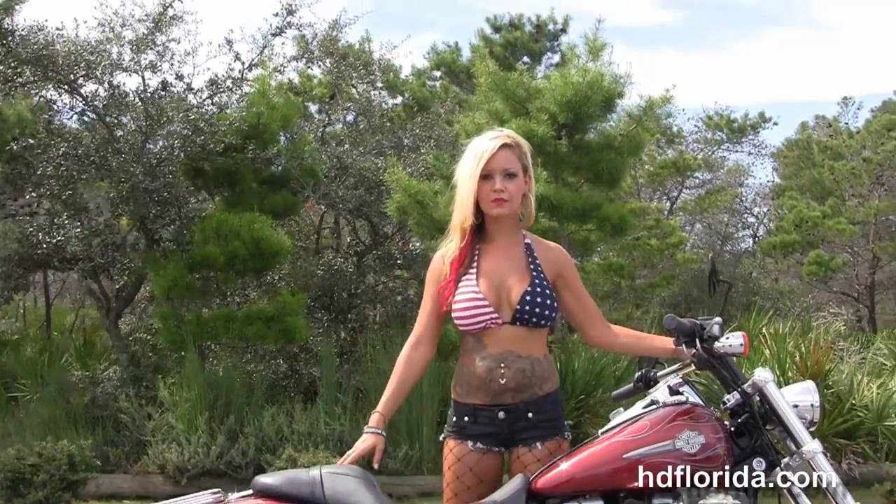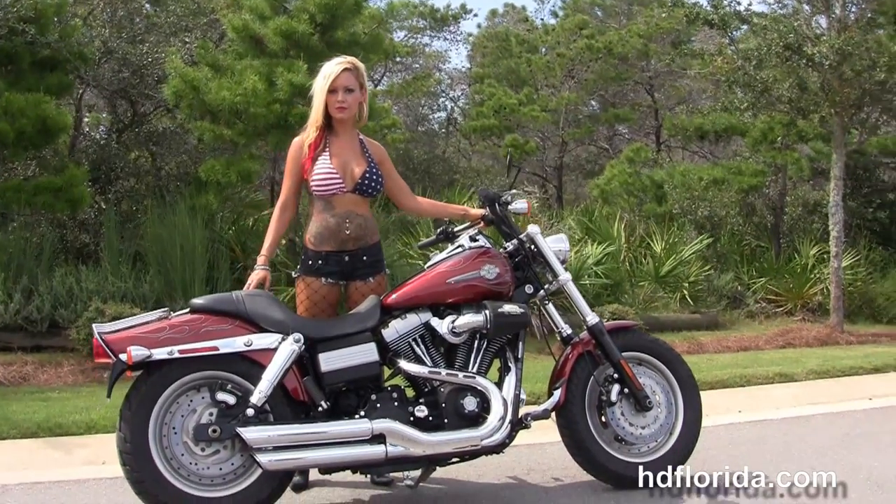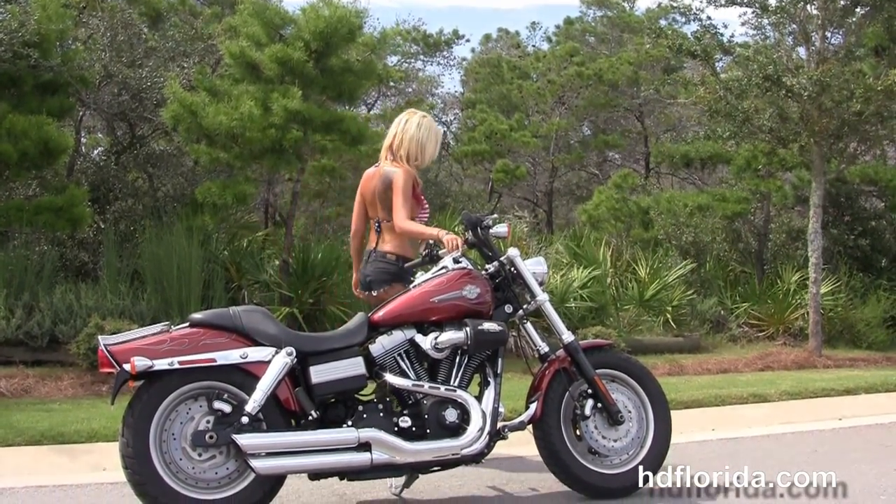Here at the world famous Harley Davidson of Florida, all our bikes are fully serviced and safety inspected. We take anything on trade — import motorcycles, cars, campers, trailers, boats, RVs, ATVs.